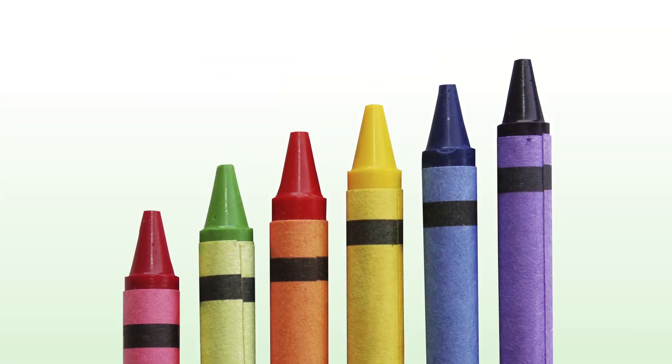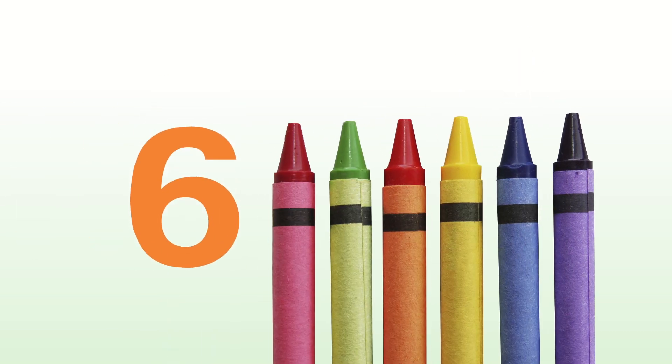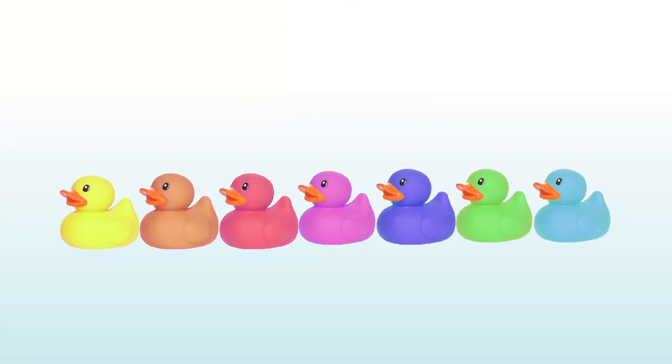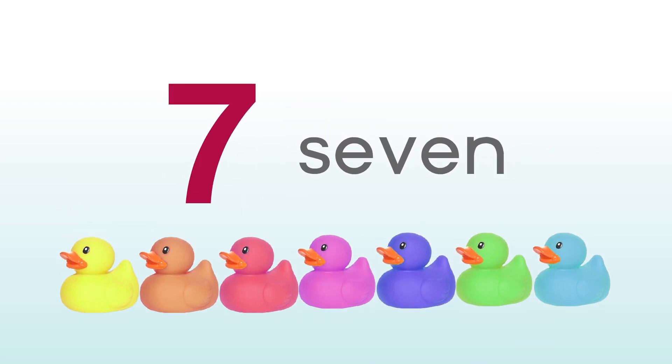One, two, three, four, five, six. Six crayons. One, two, three, four, five, six, seven. Seven rubber ducks.